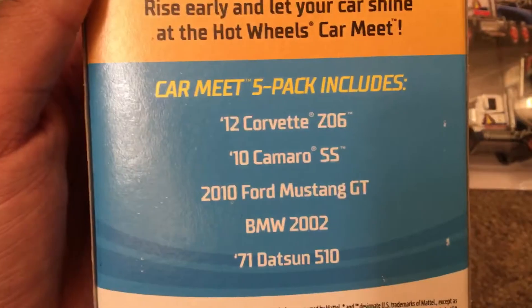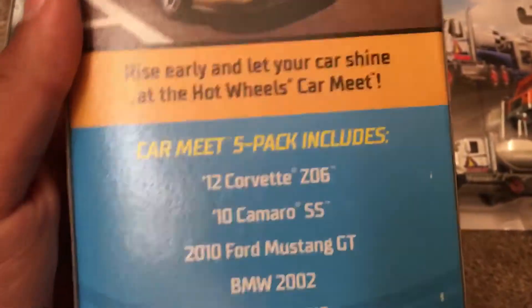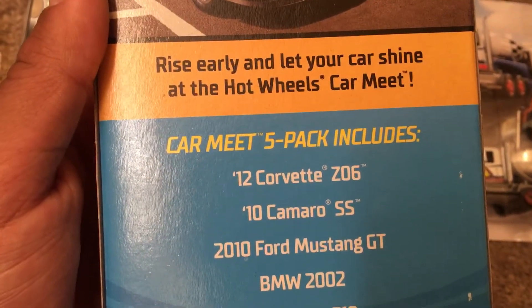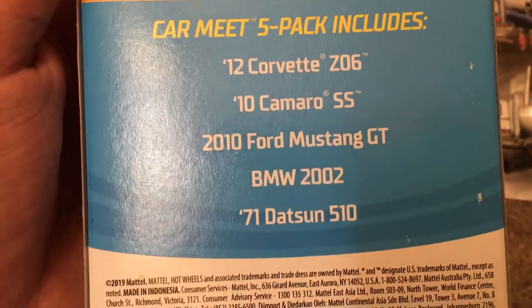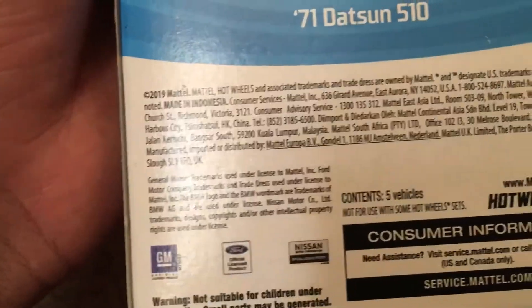And then we got the Car Meet 5-pack from Hot Wheels. Let's look on the back. They have the names. Rise early and let your car shine at the Hot Wheels Car Meet. Car Meet 5-pack includes 2012 Corvette Z06, 2010 Camaro SS, 2010 Ford Mustang GT, BMW 2002, and the 1971 Datsun 510. This is a trademark of General Motors, Ford, and Nissan.